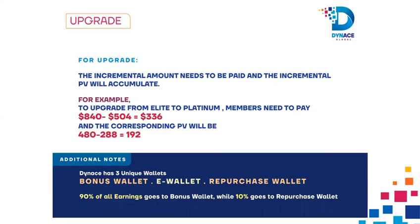For upgrades, the incremental amount needs to be paid and the incremental PV will accumulate. For example, to upgrade from Elite to Platinum, members need to pay $840 minus $504 equals $336, and the corresponding PV will be 480 minus 288 equals 192.